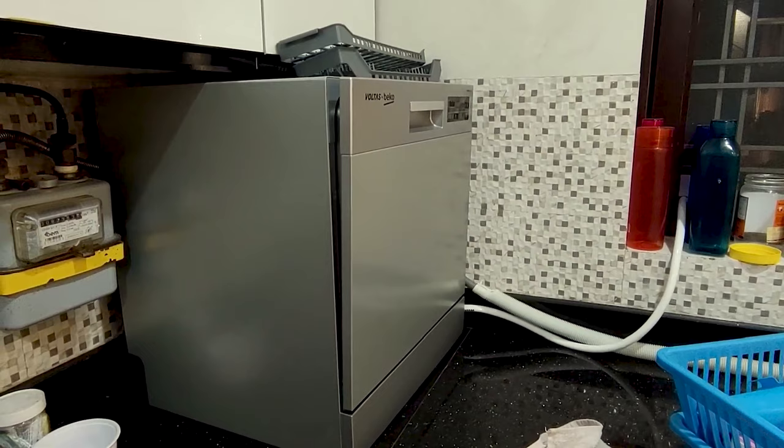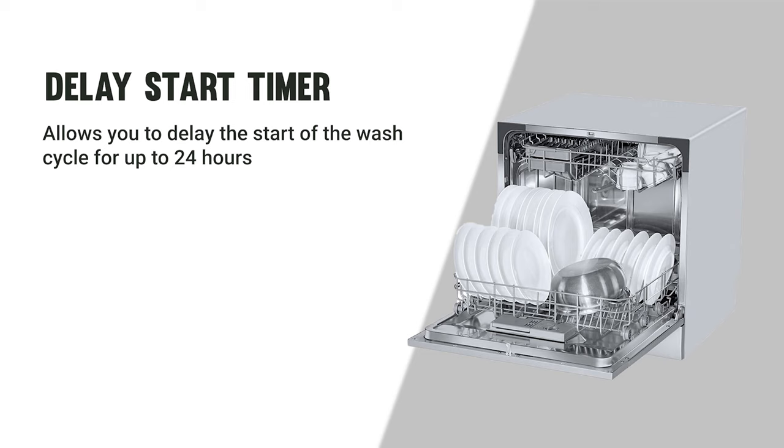Entering the top five is the Voltas Beco 8-Place Tabletop Dishwasher. We were particularly impressed by its capacity of 8-place settings and six wash programs — Normal, Eco, Intensive, Glass, Clean and Shine, and Mini 30. It also includes a delay start timer allowing up to 24 hours delay and a child lock preventing children from opening the door during the wash cycle.